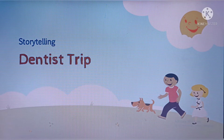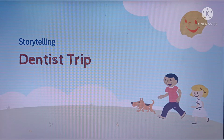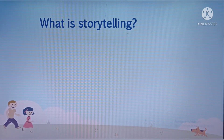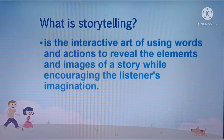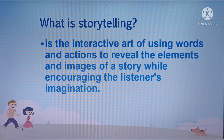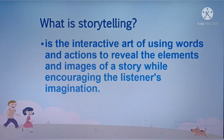Today's story is all about a dentist trip. What is storytelling? It's the interactive art of using words and actions to reveal the elements and images of a story while encouraging the listener's imagination.